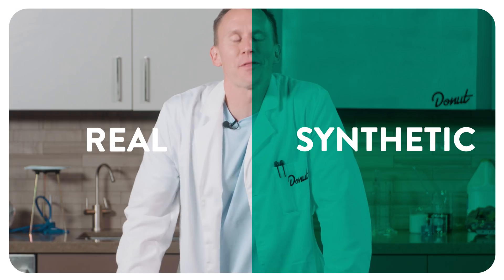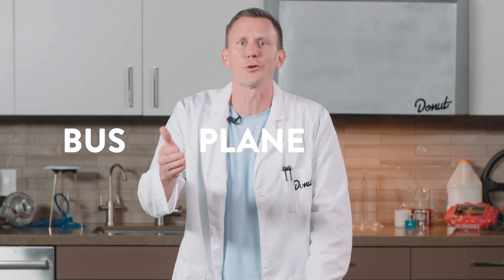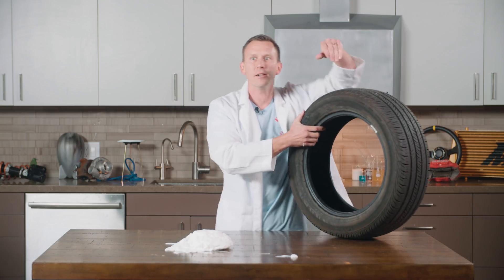You're probably wondering: are my tires real rubber or synthetic rubber? Your car's tires are probably mostly synthetic. But if you drive a bus, a plane, or a tractor, there's probably more natural rubber in your tires. So how did we get from a white blob to a solid black tire?